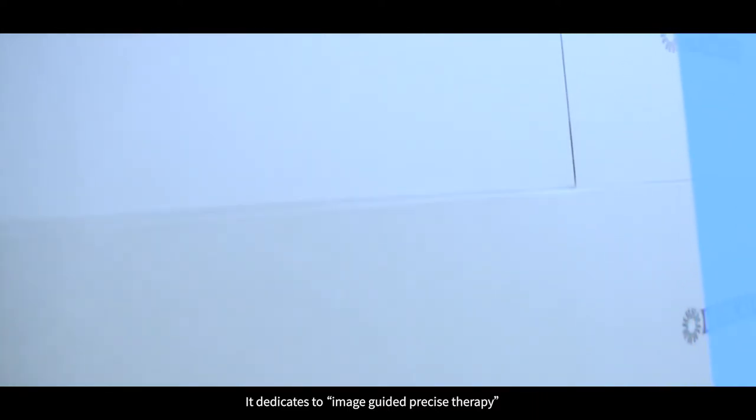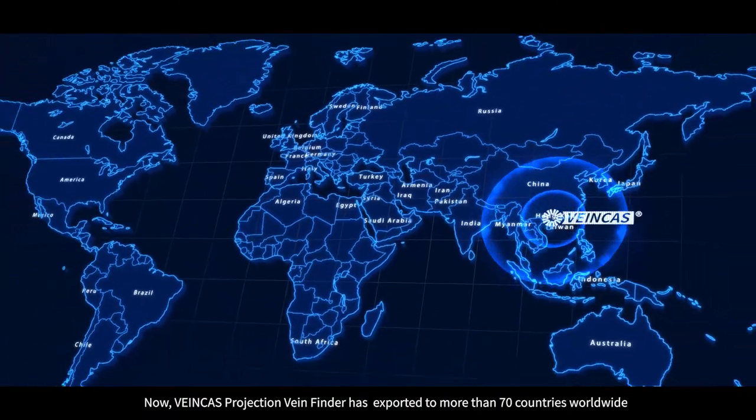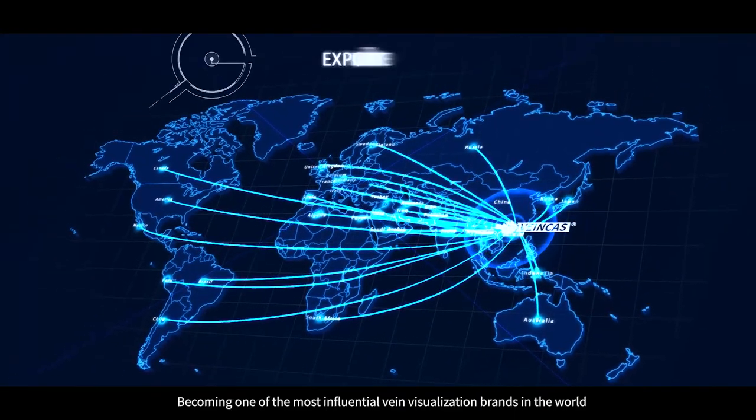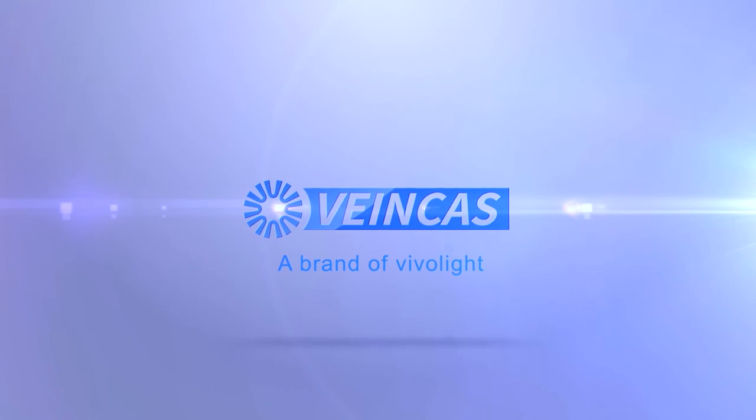Veincast is the brand under VivoLight in Projection Vein Finder, dedicated to image-guided, precise therapy. Now, Veincast Projection Vein Finder has been exported to more than 70 countries worldwide, becoming one of the most influential vein visualization brands in the world.